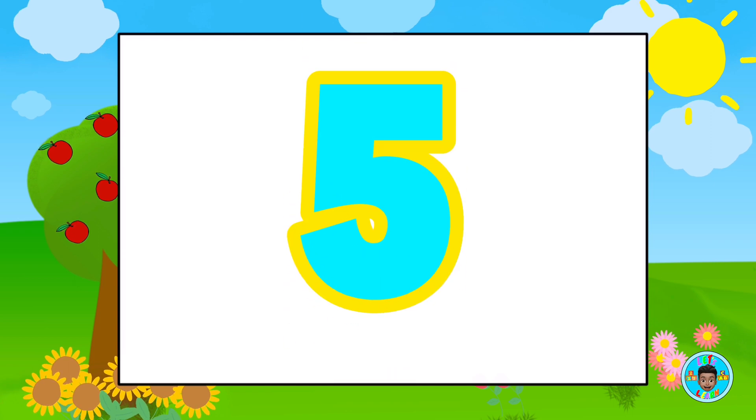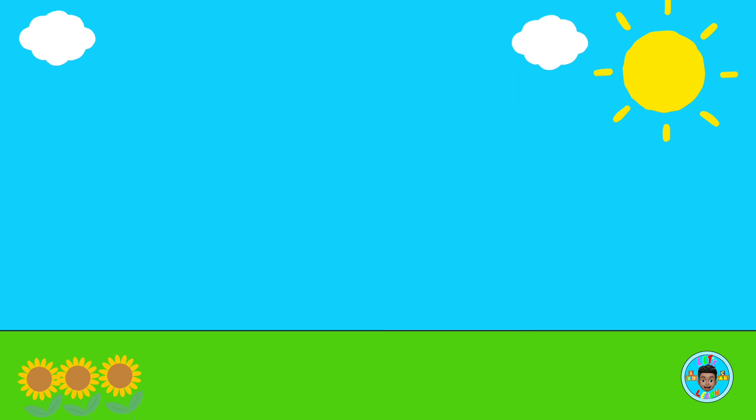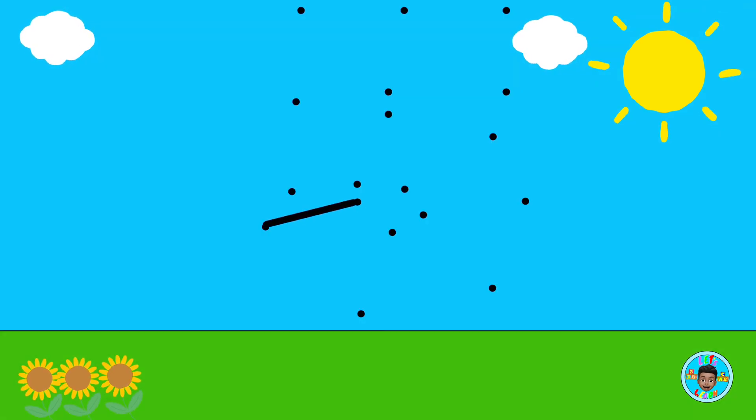Today's number is the number... Five. Five. Let's connect the dots to make the number... Five.